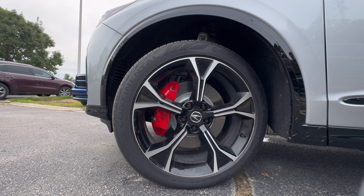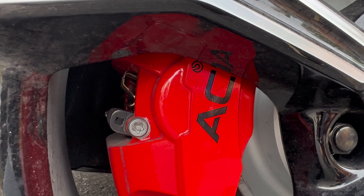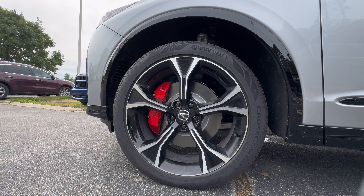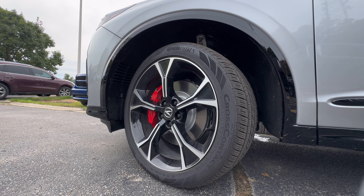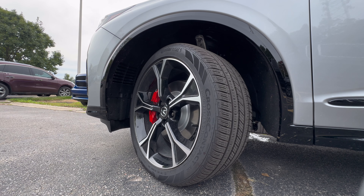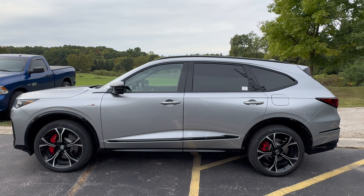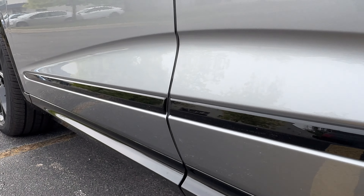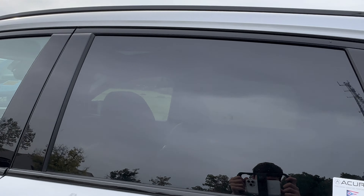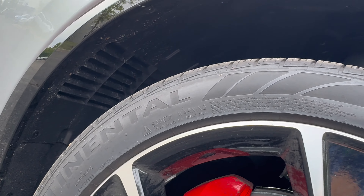The MDX Type S has beautiful 21-inch alloy wheels with red Brembo brakes that are even more exposed due to the new design. Acura did a phenomenal job designing this new wheel, and it's even more special because this is currently the only Acura product with 21s. Moving around to the side, you get gloss black trim around the wheels and more gloss black on the bottom molding, gloss black on the window surrounds, and Continental cross-contact tires that are self-sealing.